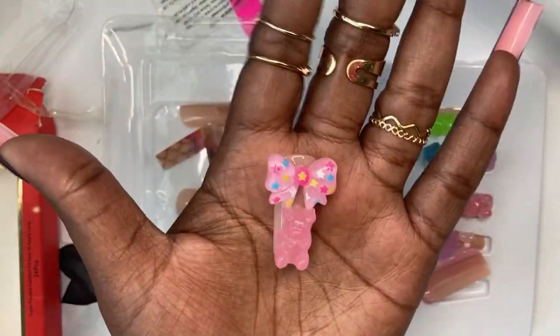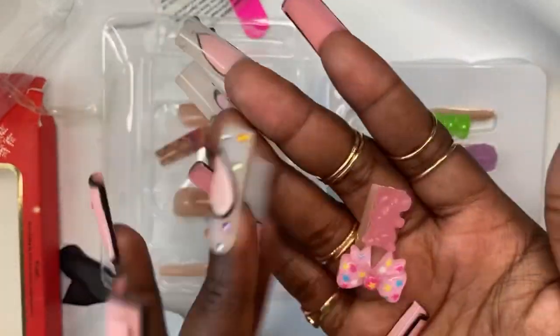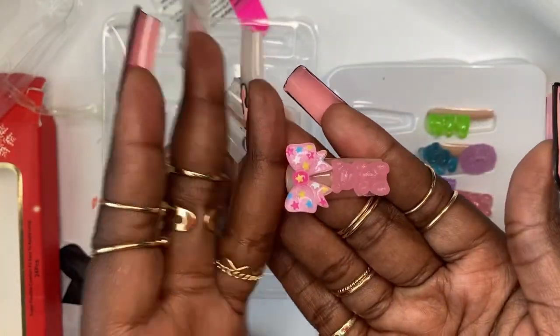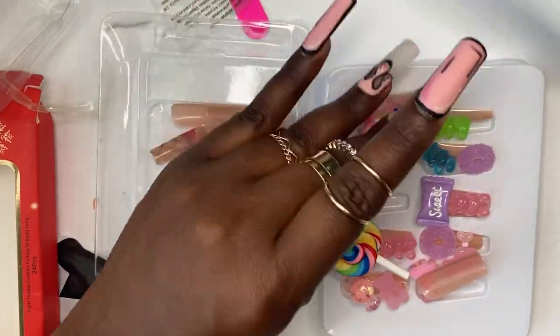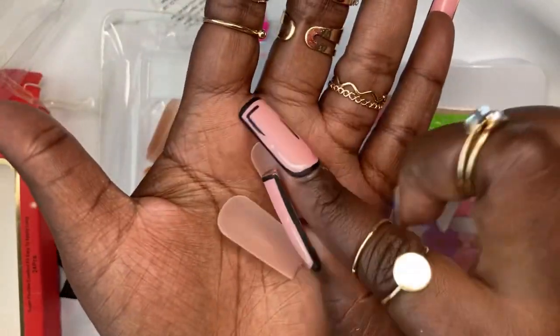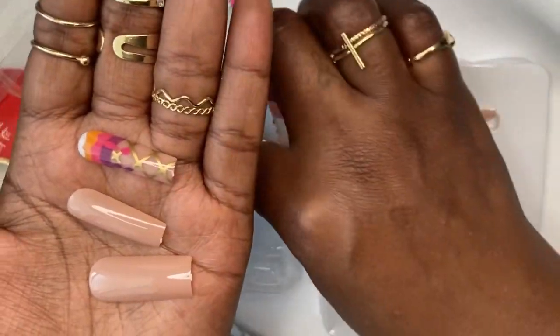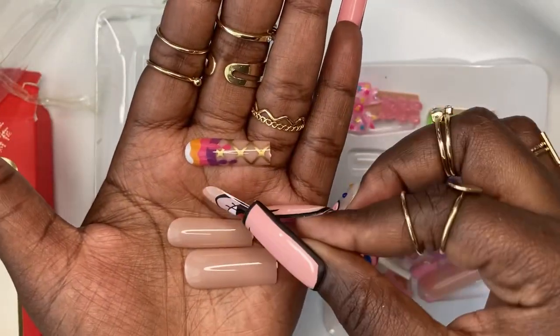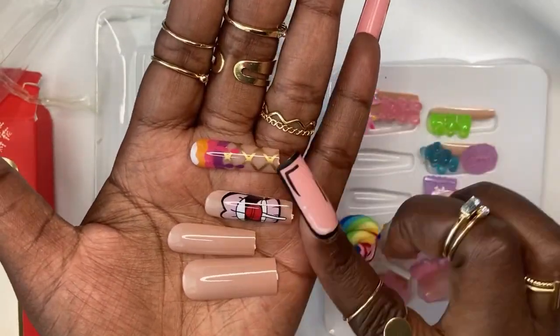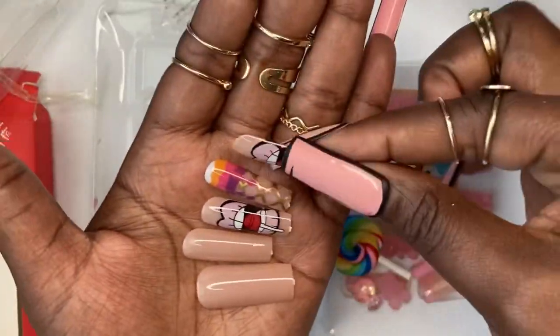This one has a pink gummy bear with a pink bow on the top. The nails are so well made, very good quality. I could tell these nails are going to come out bomb when I put them on. Let's look at the other nails that came with them — we have some nude nails, an ice cream cone, and one with some lips and a sucker on it. That's cute.